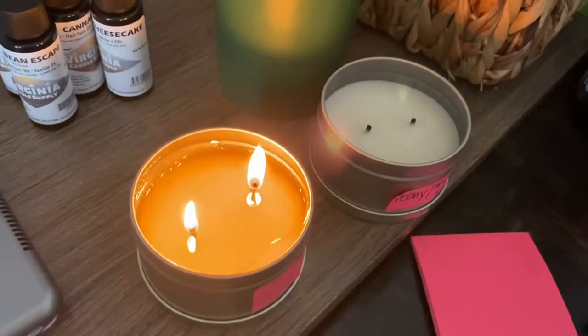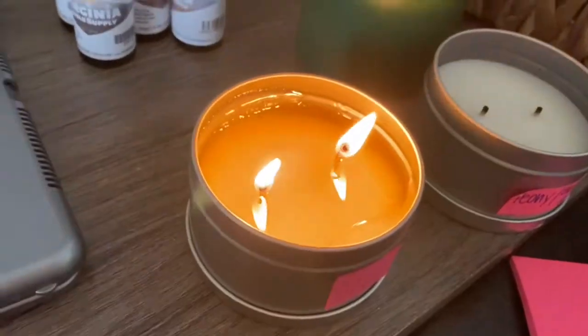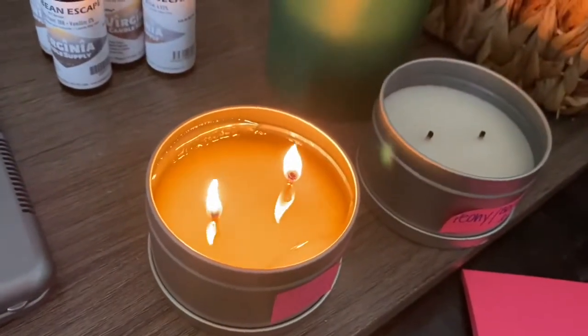That's a pretty good result — that's almost three hours and it's almost to the edge. That is parasoy. So that candle is Pro Blend 600 and Pro Blend 650 blended together.